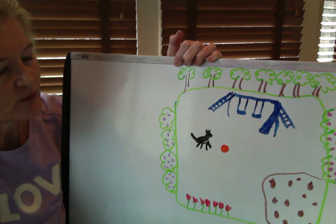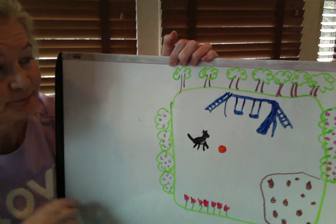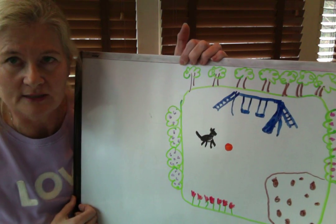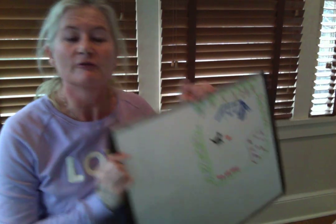So we've got flowers, we've got bushes, we've got trees, we've got a swing set — there are lots of things in this yard. That's what my yard looks like. I don't have a dog though, like I said before, but that's what my yard looks like.